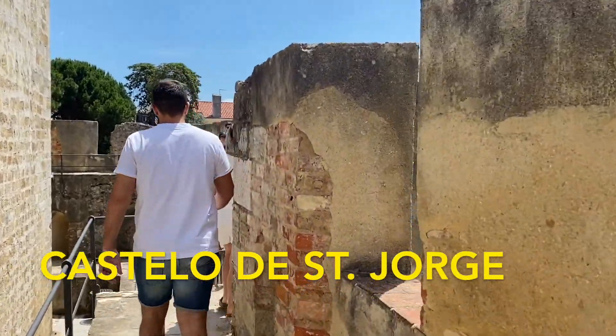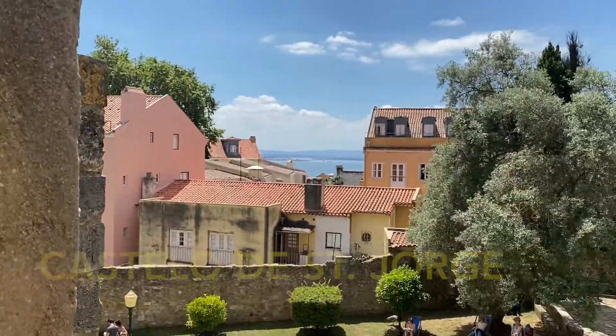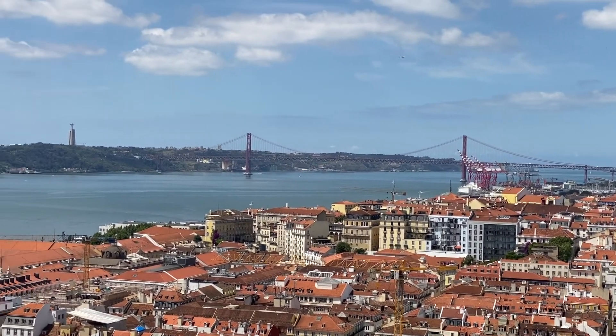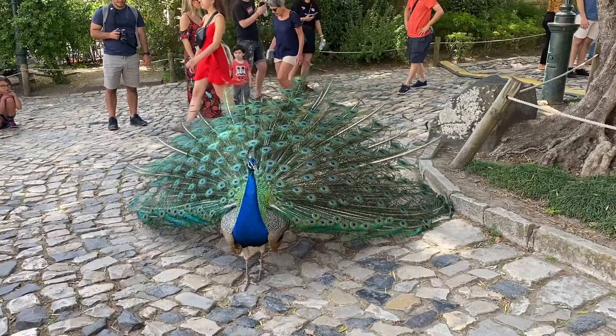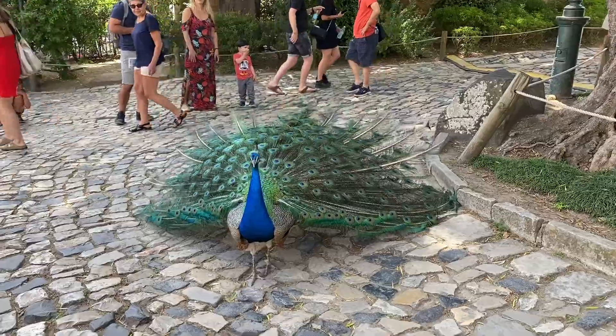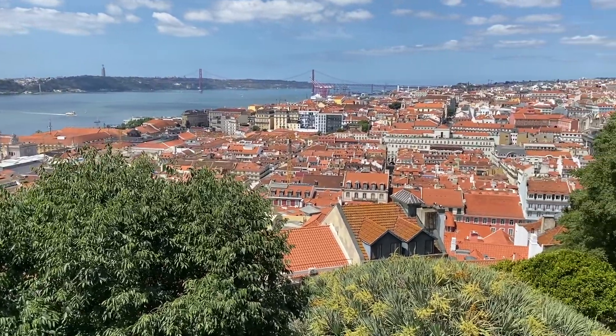Castelo de São Jorge is a really nice castle overlooking the entire city. This has been occupied from the 8th century BC, and now when you go to the castle, you can also see a bunch of peacocks just walking around. It's also a great spot to have views of all of Lisbon.